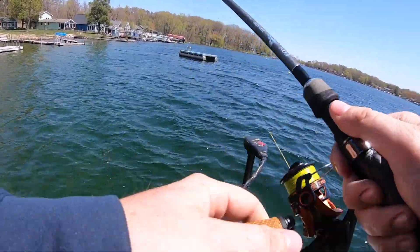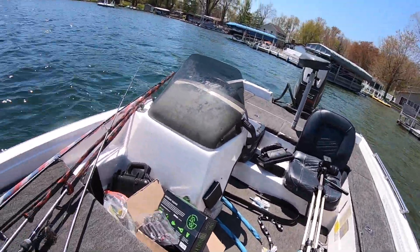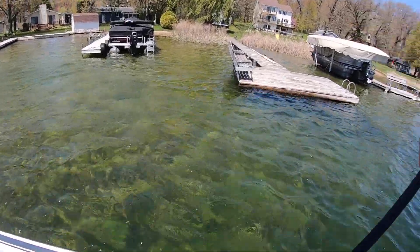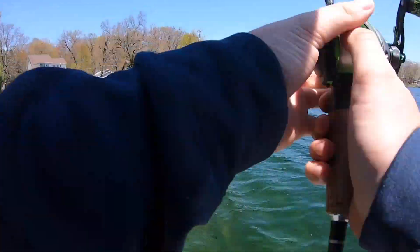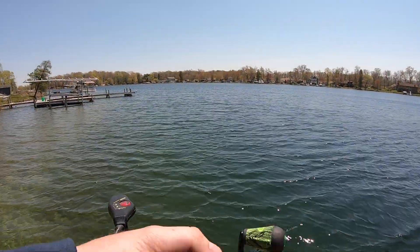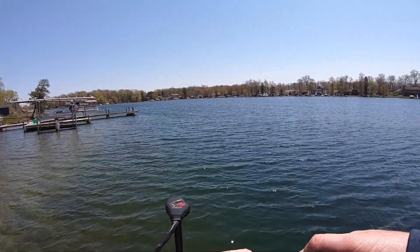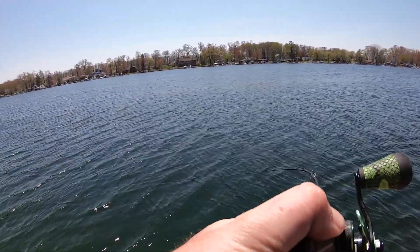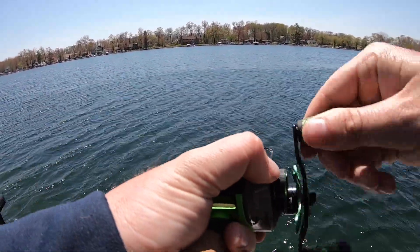This wind is really asking for it, guys. Really wanted to throw the drop shot but this wind is begging me to throw this jerkbait right now. Anytime you get a little bit of chop on the water this time of year, the jerkbait is the move. There we go on that jerkbait, right off this windy point - pretty much absolutely textbook.